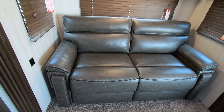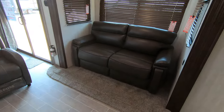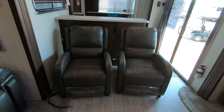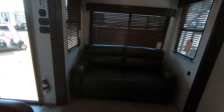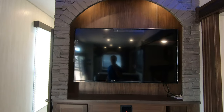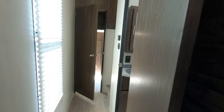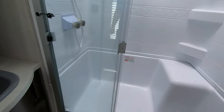Both of these couches are trifold so they both extend out to be nice-size beds. The recliners move around — they're not locked in place. You have USB plugins behind them for charging. There's an electric fireplace down below that really takes the chill out of the air, and a huge flat-screen TV. There are a lot of amenities in this camper.